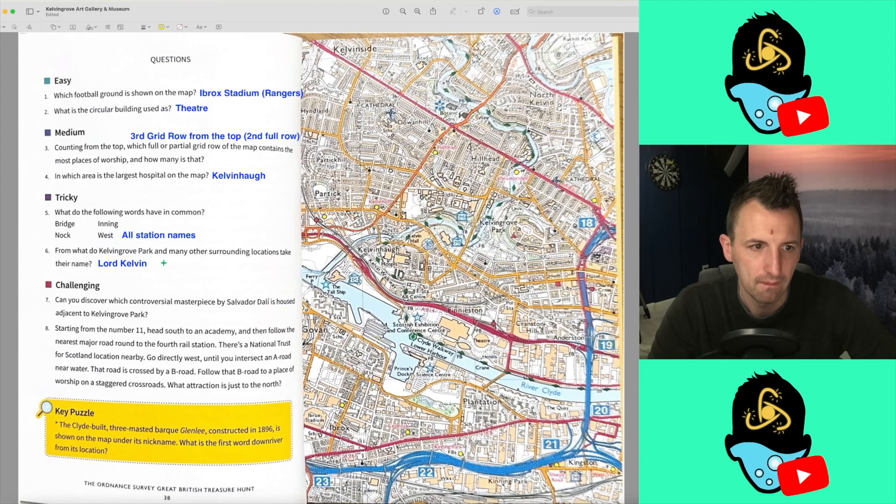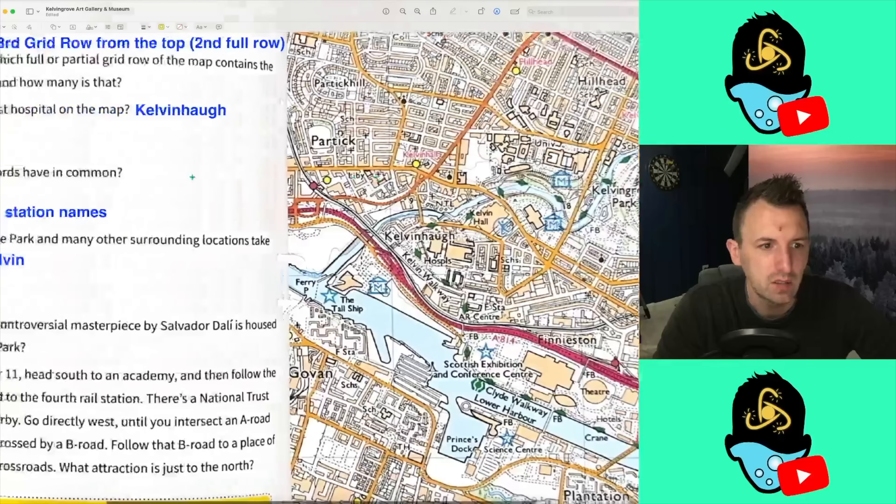Question 6: from what do Kelvin Grove Park and many other surrounding locations take their name? Kelvin is clearly part of the naming of a lot of these places in Glasgow. The only thing I think of is Lord Kelvin. So we're going to go with that.